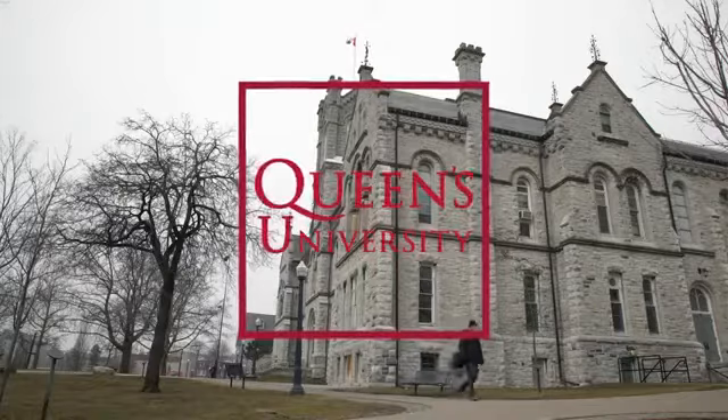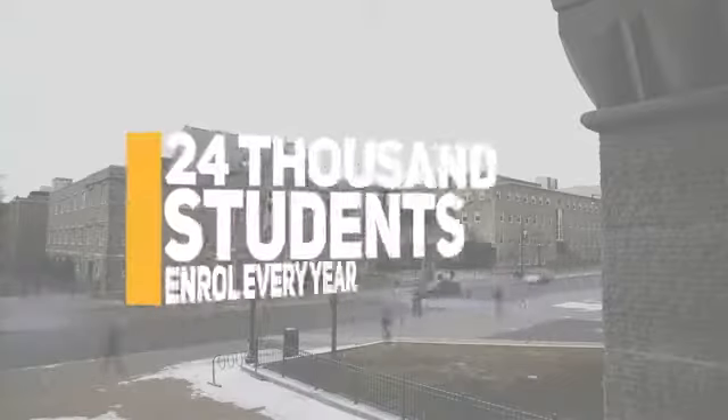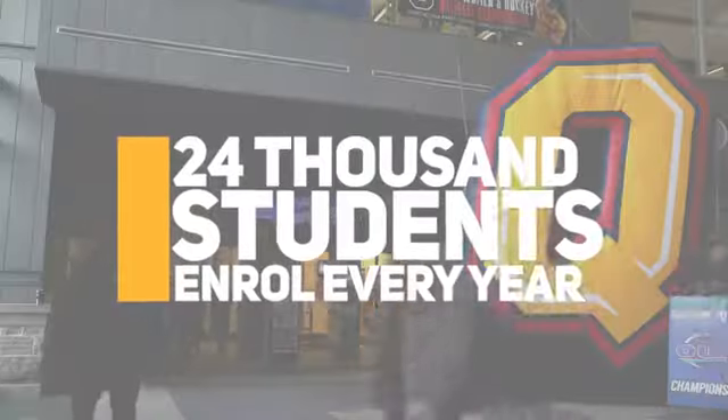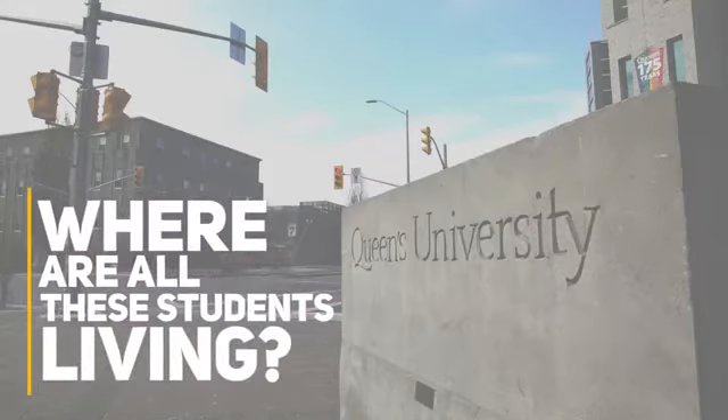Queen's University. It's one of Canada's most prestigious schools. Nearly 24,000 students enroll every year, and that number keeps going up. So where are all these students living?